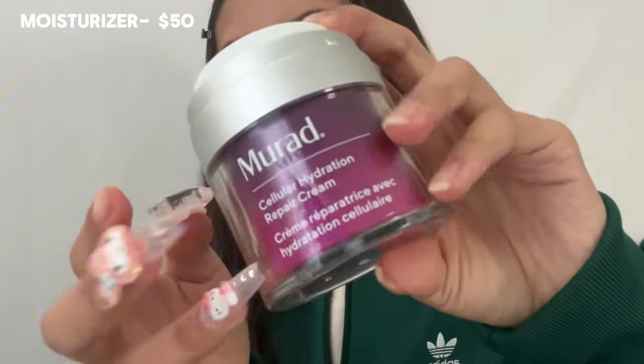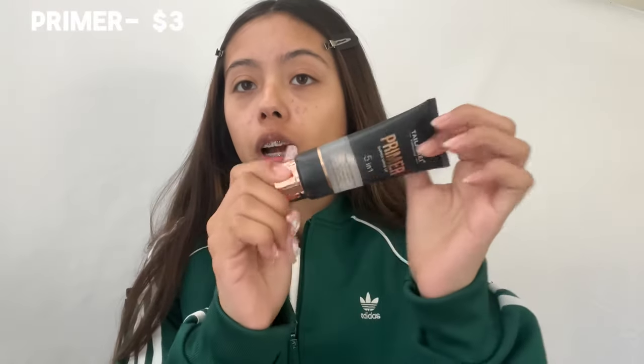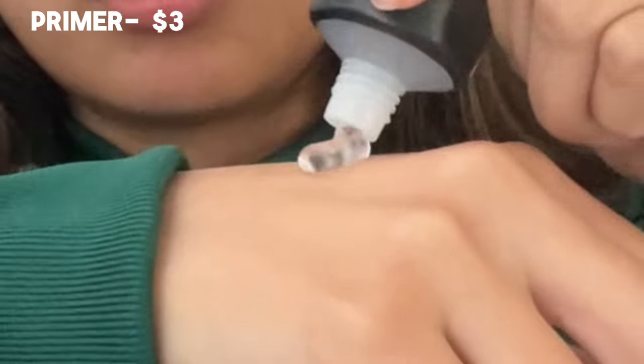The first step is to go in with some moisturizer — Maude sent me this in a PR. I feel like this one is a lot more creamy than my Drunk Elephant. After you let the moisturizer sit into your skin, go ahead and use whatever primer you have. Pro tip: start with less and then add more as you go.